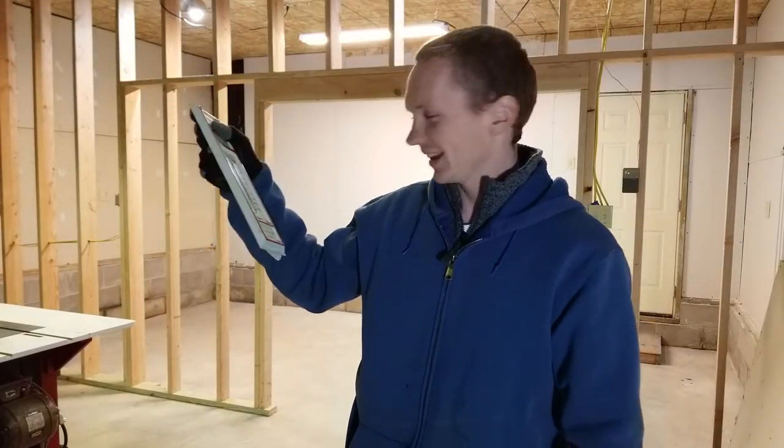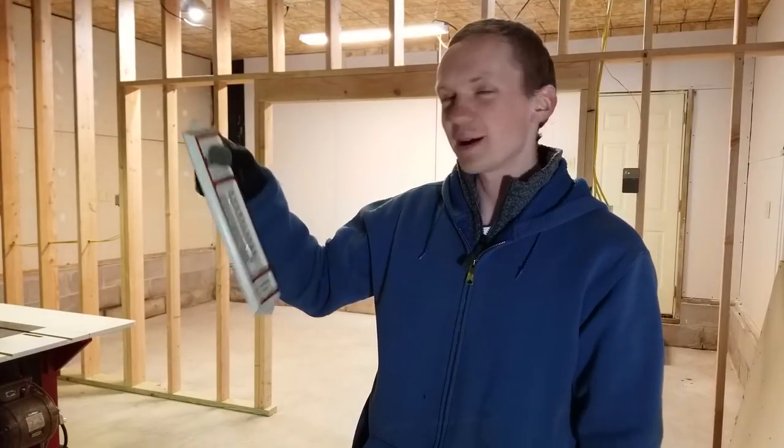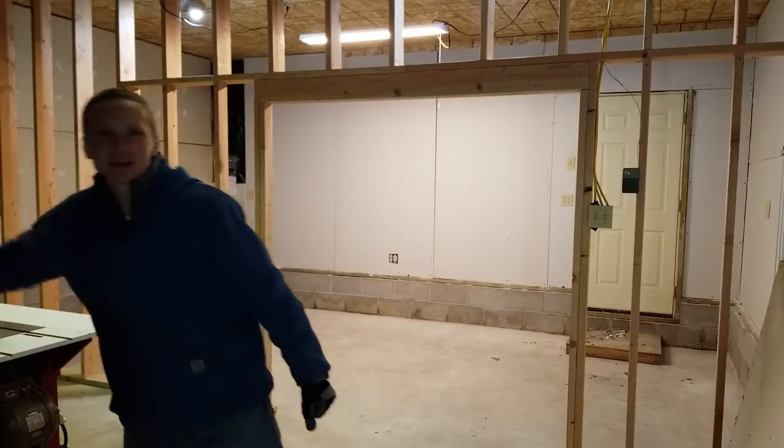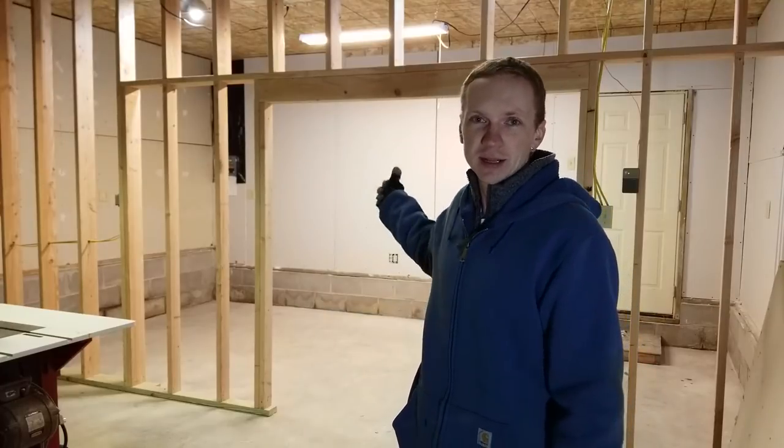Winter is coming! It's about 35 degrees Fahrenheit or about four degrees Celsius out in the shop today, and I didn't quite beat the cold weather, but I've been making a lot of progress on the new workspace so let me show you what I've done and give you an update.